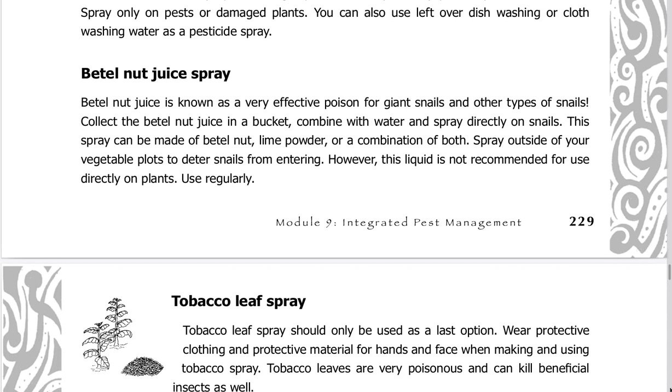Betel nut juice spray is known as a very effective poison for giant snails and other types of snails. Collect the betel nut juice in a bucket, combine with water, and spray directly on snails. This spray can be made of betel nut, lime powder, or a combination of both. Spray outside of your vegetable plots to deter snails from entering. However, this liquid is not recommended for use directly on plants — use regularly.